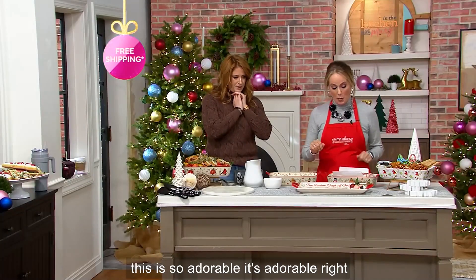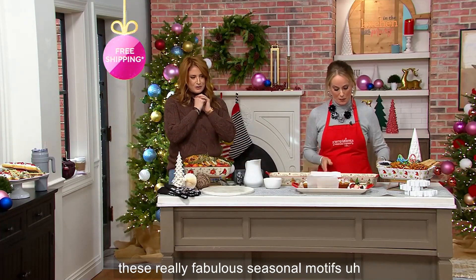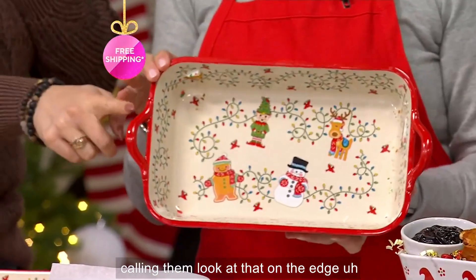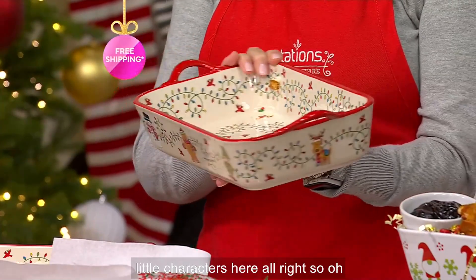This is so adorable, right? This is the 11 by 7 Baker done in these really fabulous seasonal motifs. It has these strap handles — look at that — on the edge. And we have all your favorite little characters here. How cute is this!